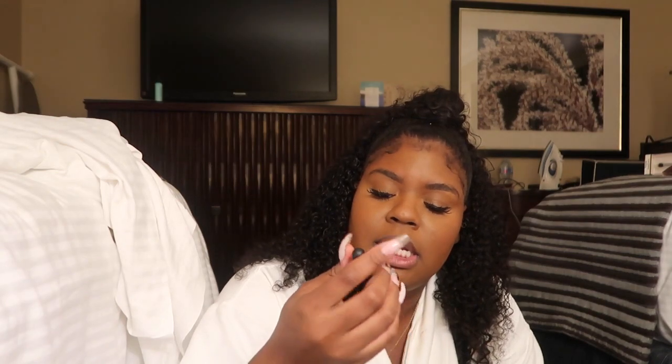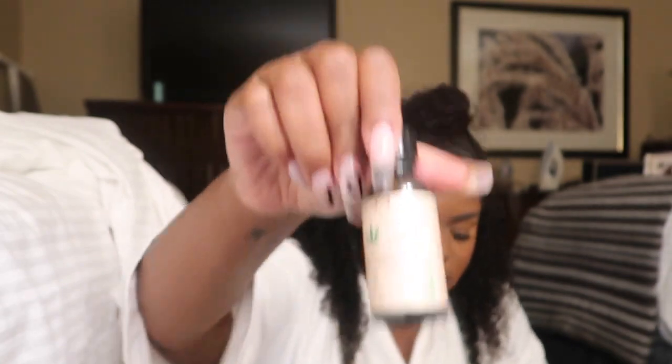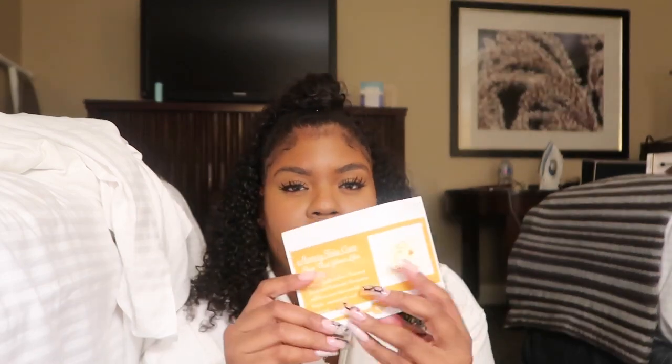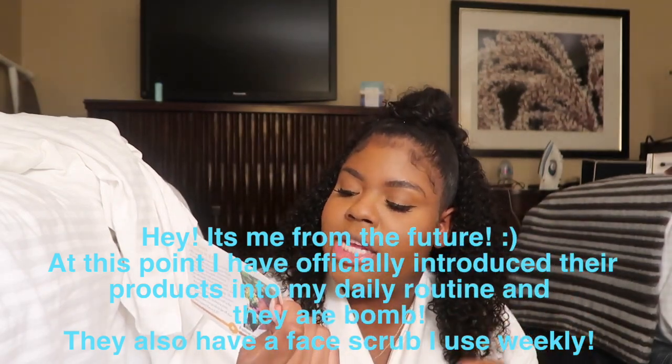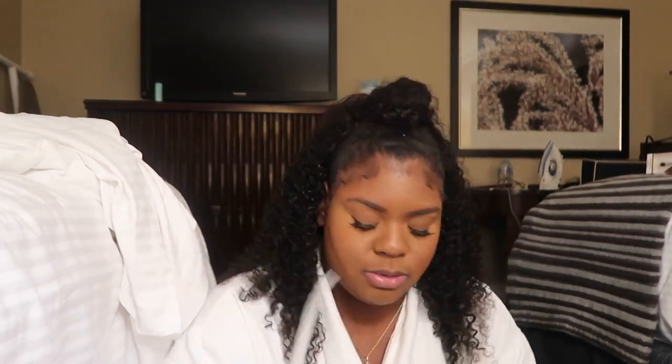I got lots of CBD cannabis stuff from Eco Style — I think these are some of their newer products. There's a primer from a new Korean beauty brand. Oh, I really want to shout this place out — this is called Honey Skincare, and I'll leave that information in the description box. It's a Black-owned skincare company and their stuff smells so good, I literally can't wait to try it. You guys should check them out — Honey Skincare — and it's all made with honey and argan oil, I think is what she told me.